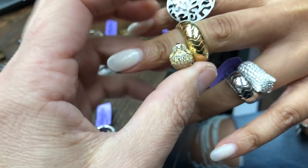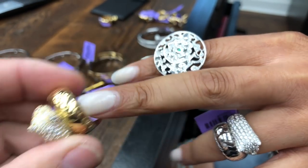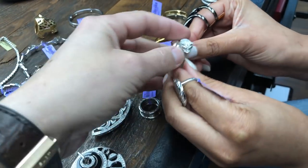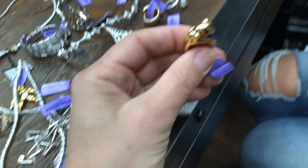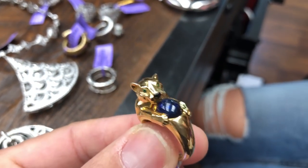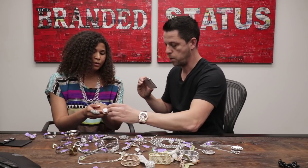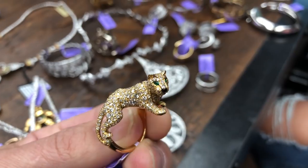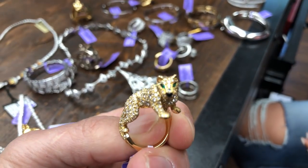Some of the older vintage Cartier panther rings are actually flexible, so they can accommodate different finger sizes. There's a beautiful pave of diamonds on both versions. One piece is a truly vintage ring, probably from the early 1980s or late 1970s, featuring a little sapphire held by the panther. They come with different stones as well. The more diamond work, the more expensive — Cartier charges a lot per carat, with some pieces selling online for around $37,000.